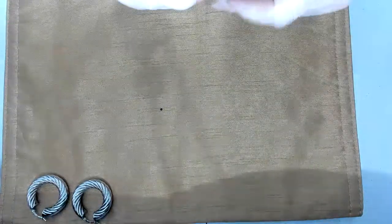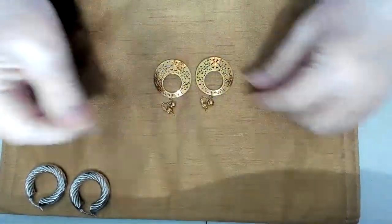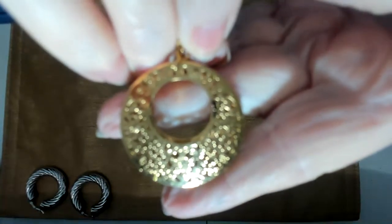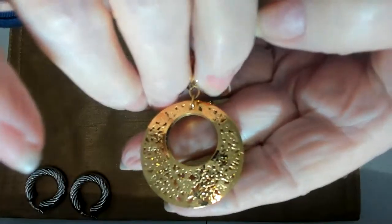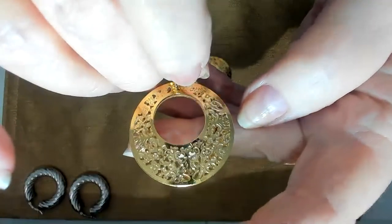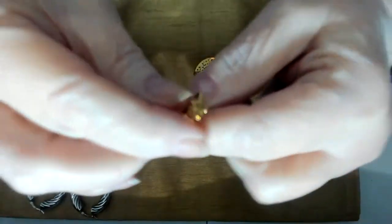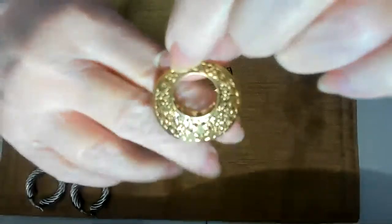If any of you like Trifari, I have a pair of Trifari earrings. These are nice filigree hoops — really pretty, very delicate design. And these are clip-ons — they just snap like that. I don't believe these are Crown Trifari, I think they're just Trifari.